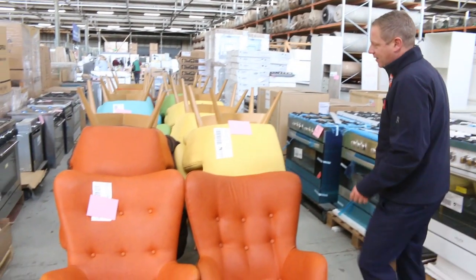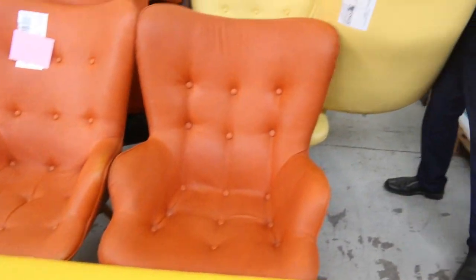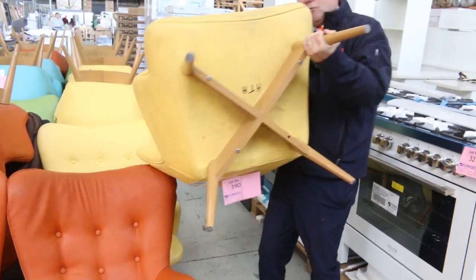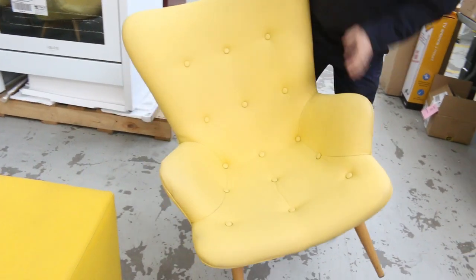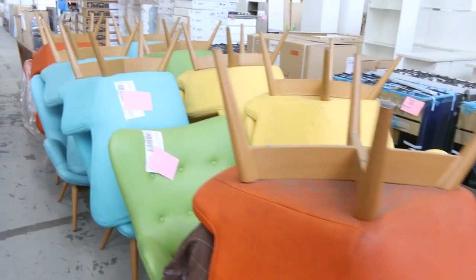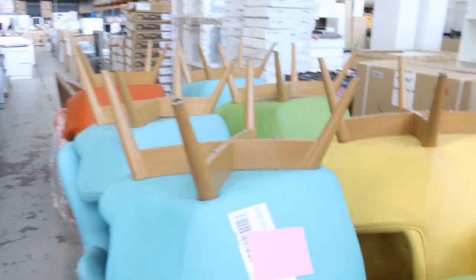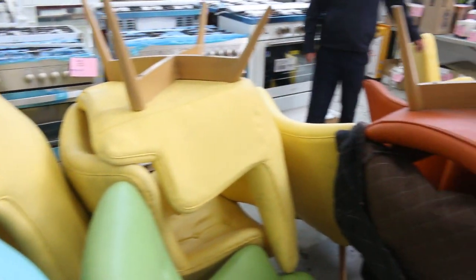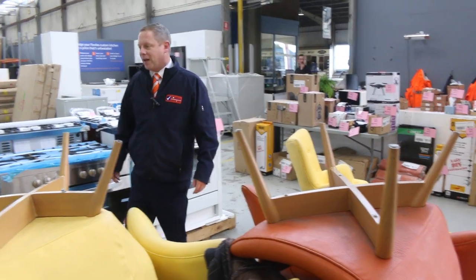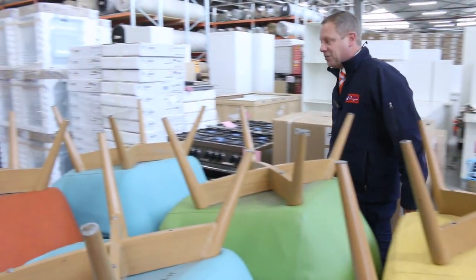I thought I'd show you these first. These are some Featherstone style chairs in four or five different colours — yellow, orange, green and blue — and it looks like there's about four to six of each one. They're in really good nick. Unreserved folks, so I'll start them all the way at a dollar. I expect perhaps the popular colours might go for $30, $40, $50, but who knows, it's an auction.